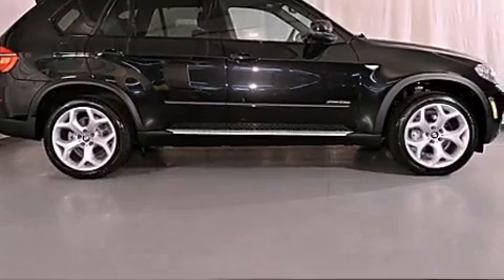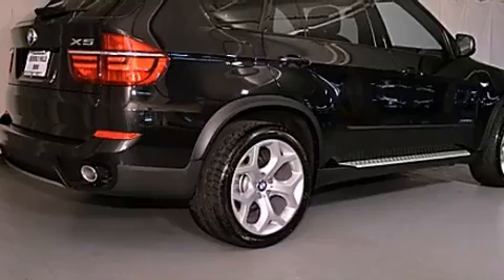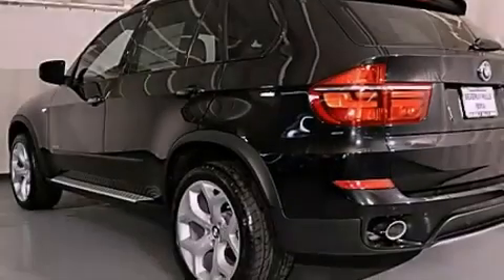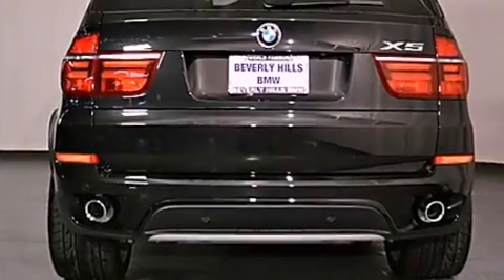Its top features and packages include a technology package, the premium package, a sport package, a sport suspension, a navigation system, a rear-view camera, a power moonroof, heated front seats, and high-intensity discharge headlights.